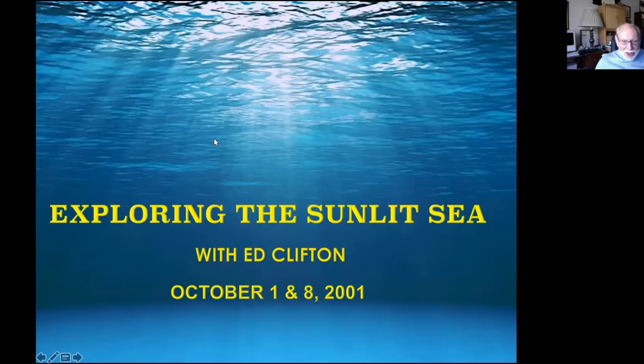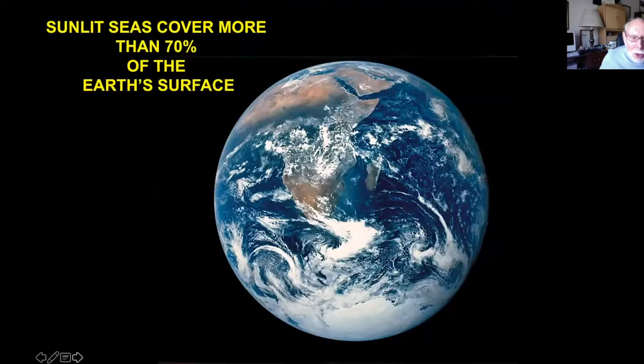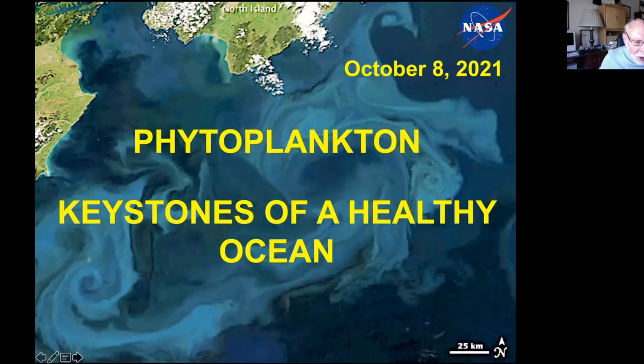This is a two-part series on exploring the Sunlit Sea. The Sunlit Sea is actually a very small part of the ocean's total volume — only the upper 200 meters — and yet that zone covers more than 70% of the Earth's surface. Around 90% of marine life lives there, where there's enough sunlight to allow for photosynthesis and the production of food. We'll deal with that in more detail next week when we take on phytoplankton, the keystones of a healthy ocean.